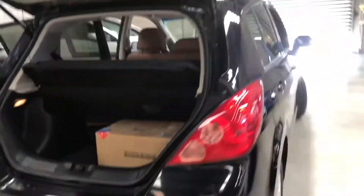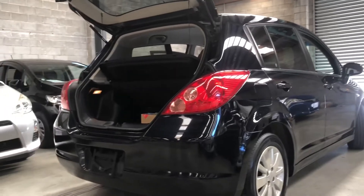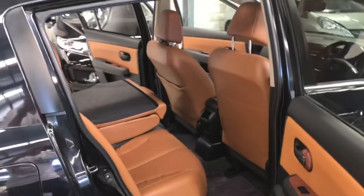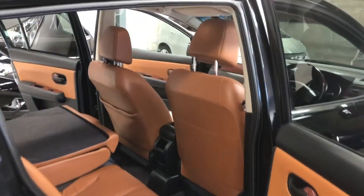Coming around to the side — it's a nice clean car. The only thing I'd mention is this minor scratch right here, which can easily be touched up. Other than that, it's not been fully cut and polished but there's no fade anywhere at all.